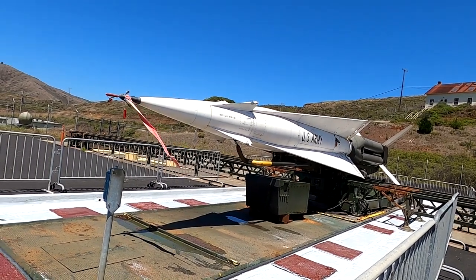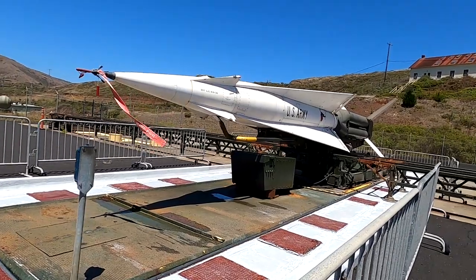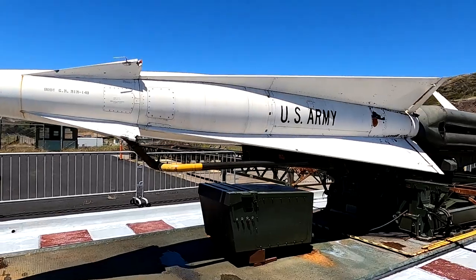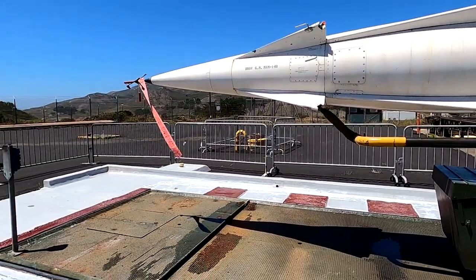Those are the launch pads there with those orange cone things. Those are each launch pads, and the elevator was a launch pad as well. While that was happening here, the same thing would be happening in the A pit.